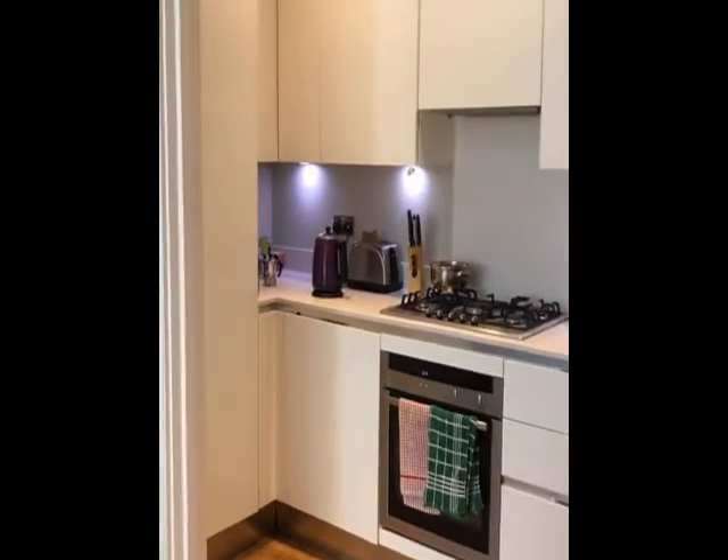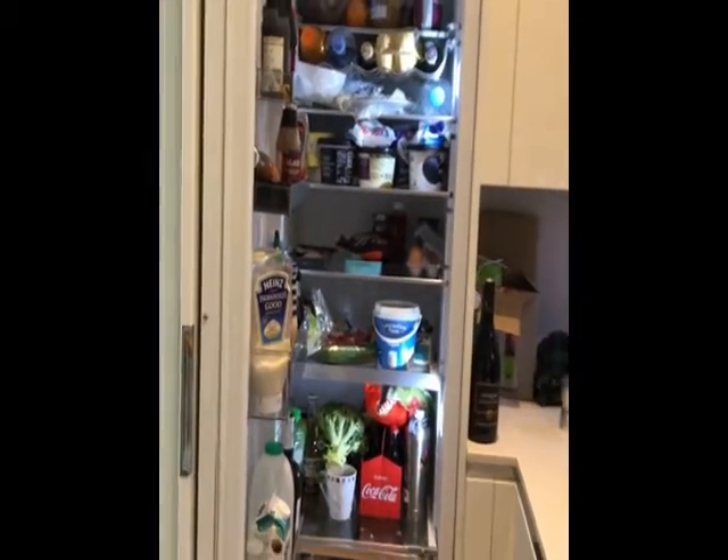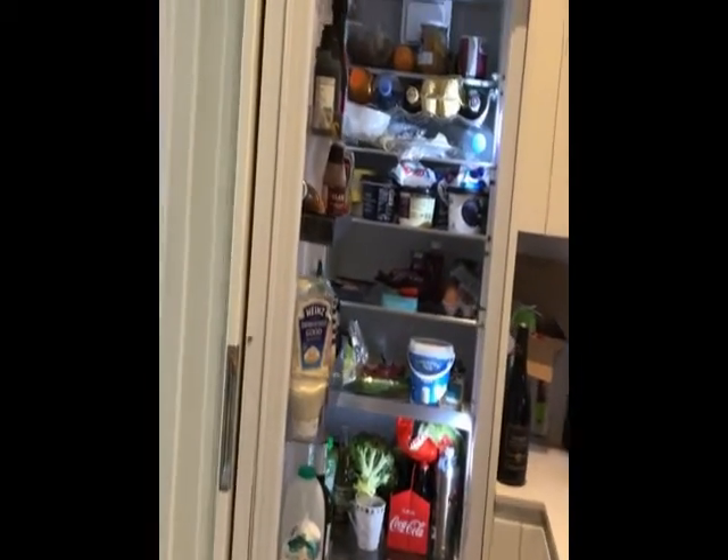So the kitchen — fully fitted obviously, white gloss units. We've put in a full height fridge, so there's lots of fridge space for everybody as you can see. There's also a freezer, but that's in the hallway cupboard. We provide kettle, toaster, basic pots and pans and crockery, cutlery.